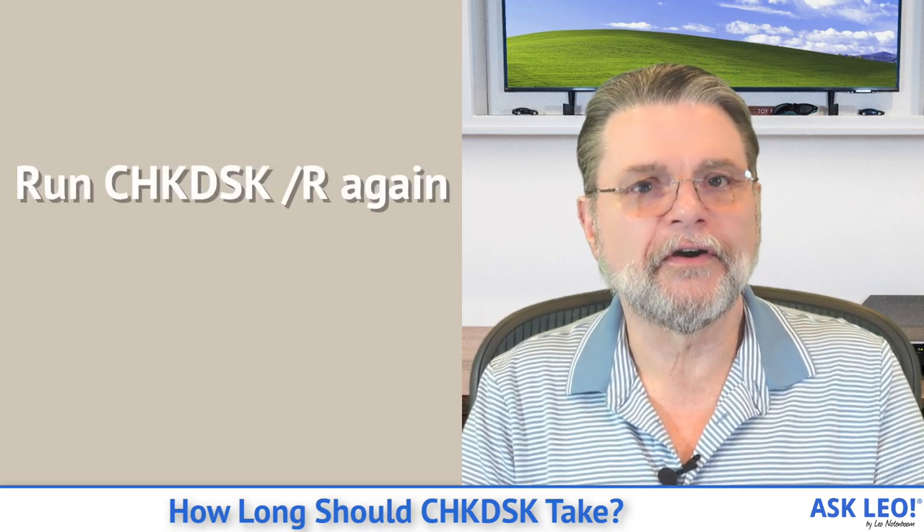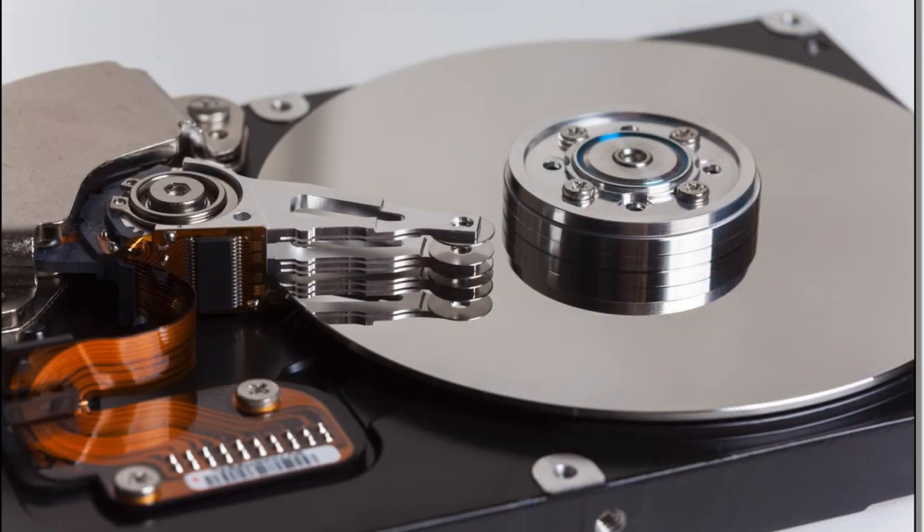On the other hand, if the format succeeds, that's probably a good sign. I would then run check disk /R again. It's kind of a belt-and-suspenders thing, because theoretically, if format can read and write the entire disk, check disk /R should as well. I like the additional layer of safety that says not only did it work, but it also worked. By doing that, you've got this additional level of confidence that the drive is fine. It's going to work for a while longer — could work forever. It's working now.